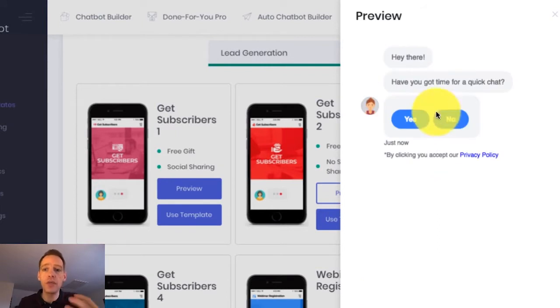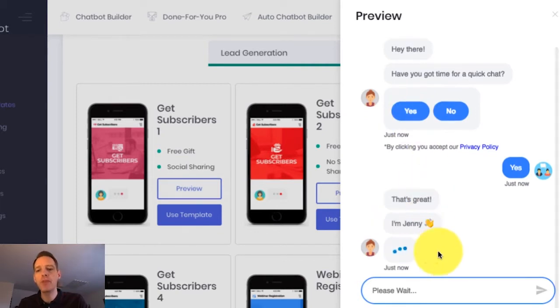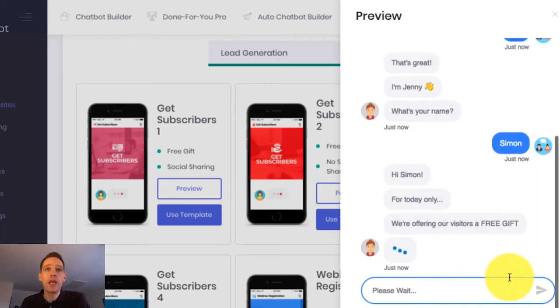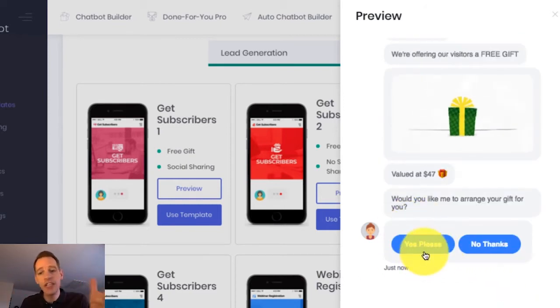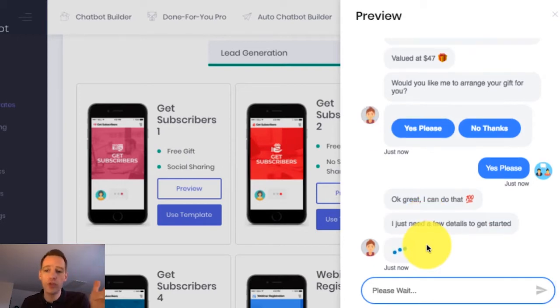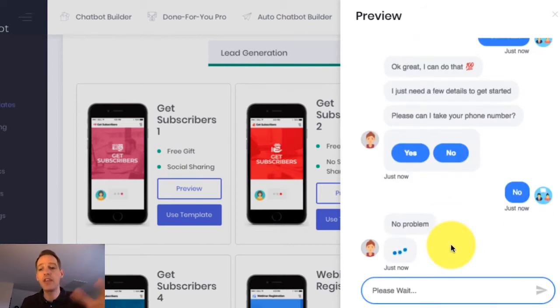Let me show you a preview of how the bot works. The first thing you'll notice is it wants me to engage with it straight away, which is really important for getting the attention of your bot user. Next, it's going to ask for my name very near the start — this is a really powerful way to personalize the chat. So I'm just going to pop my name in there. You can see now that the bot continues to engage with me. This is so much more engaging and powerful than a normal boring opt-in form or pop-up. You can see it's now asking me if I want to take the free gift.